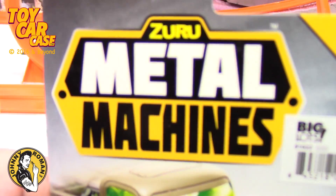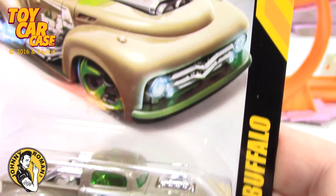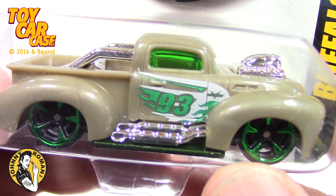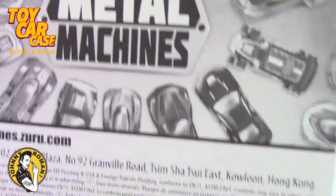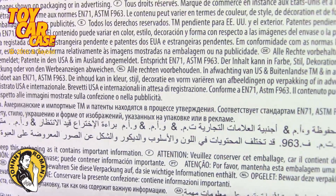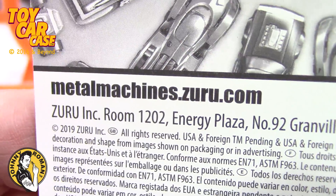And look at this one — Metal Machines. Zuru Metal Machines, the Buffalo. Look at that — kind of cool. Here are all the different ones you can get. Here's their website.